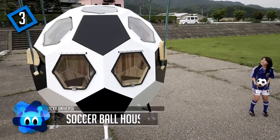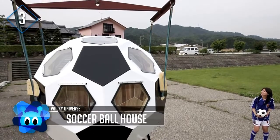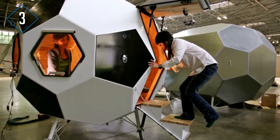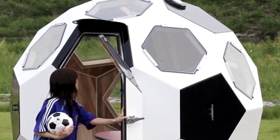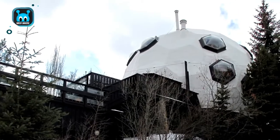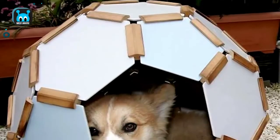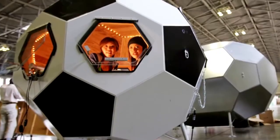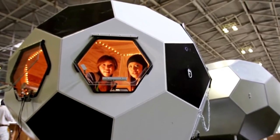Not only is this Soccer Ball House located in Japan, but it's also apparently disaster-proof. The house has 32 sides and is structurally designed to withstand earthquakes. It's a hot commodity, popping up all over Japan in sizes ranging from large all the way down to dog houses. The interior consists of one small room with a fireplace in the middle. You can also combine several units together to create a number of configurations.